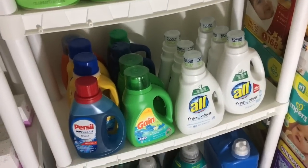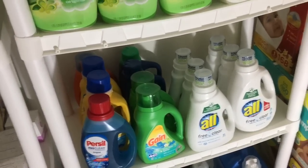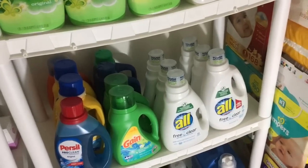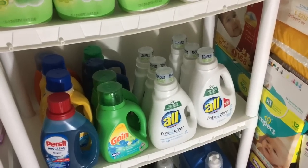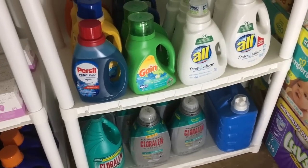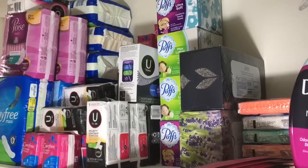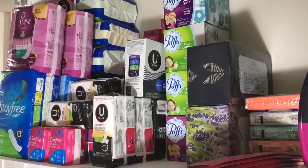Down here we have our liquid detergents: Persil, Arm & Hammer, Purex, Tide, Gain, and of course the All for Aria. On the bottom shelf we have six bottles of bleach and then just one big jug of laundry detergent left.